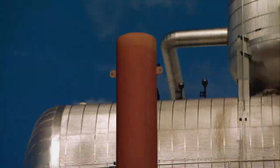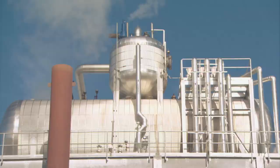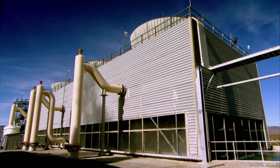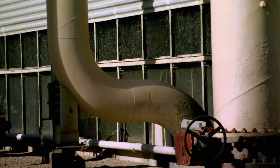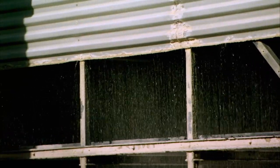Once the steam has fueled the turbine blades, it cools down and loses its steam. It's not hot enough to drive anything, but it's still vapor — it's got to cool down before it can be used again. So it heads to a rain room, where steam is trapped, condensed, and returned to the system.